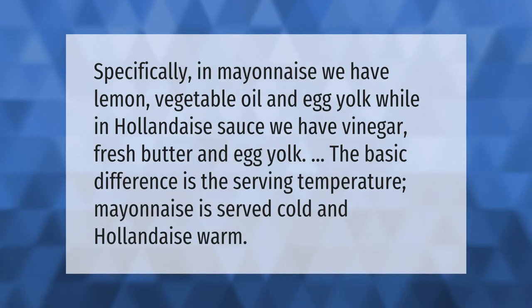Specifically in mayonnaise we have lemon, vegetable oil, and egg yolk, while in hollandaise sauce we have vinegar, fresh butter, and egg yolk. The basic difference is the serving temperature — mayonnaise is served cold and hollandaise warm.